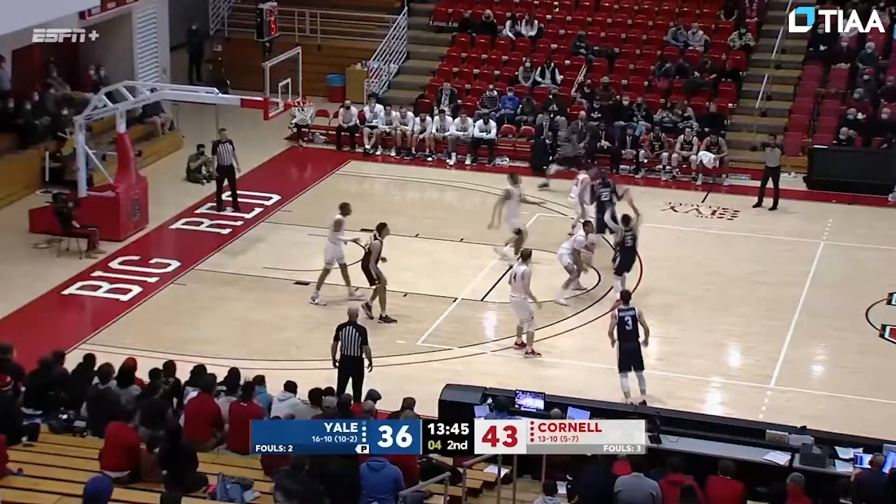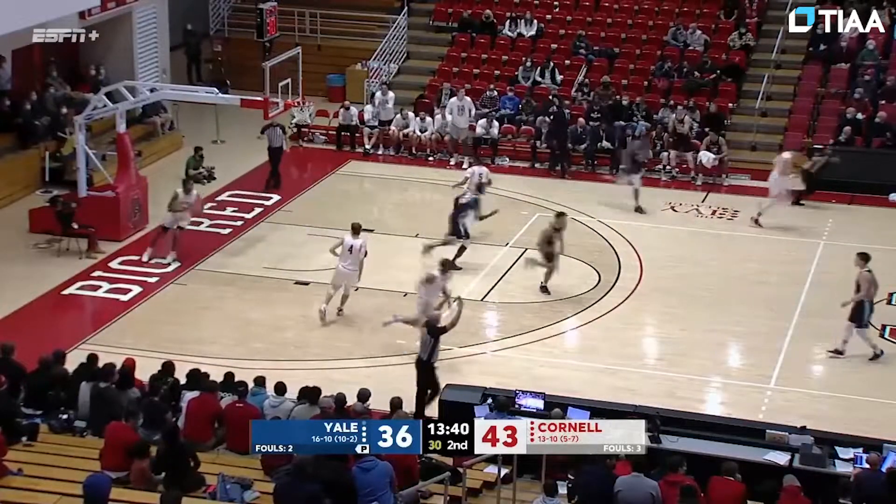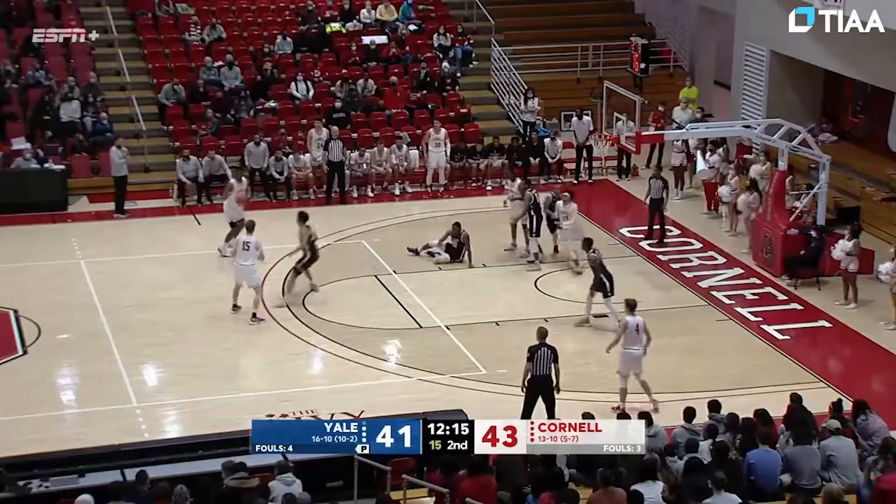Nice defensive play there by Williams on Azar Swain. Swain kicks it to the corner — that's a three-pointer and it is good. Ball much better here in this second half.